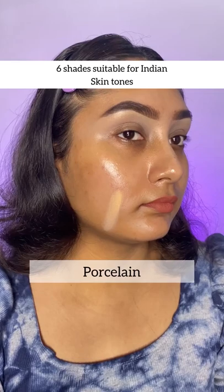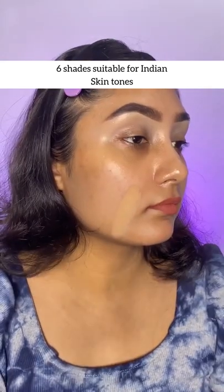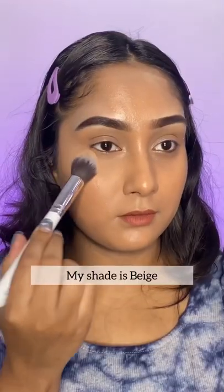You will also find 6 glamorous shades that are suitable for all Indian skin tones. My shade is beige, which I used to set my base, and the coffee shade is perfect for my contour.